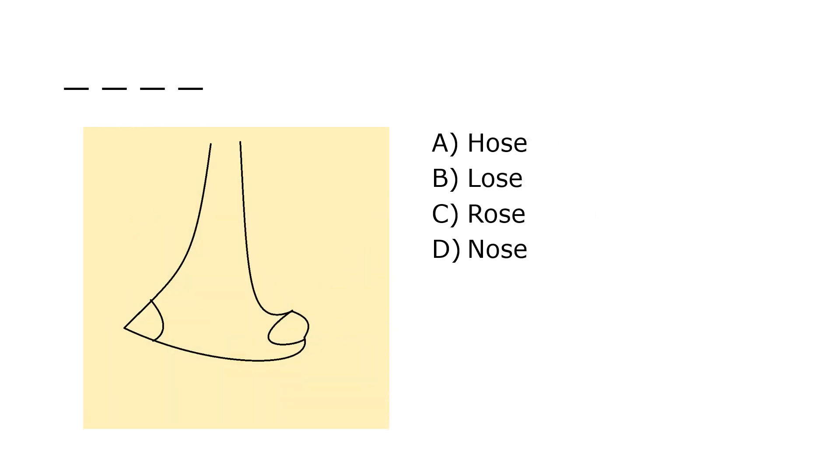What is it? A. Hose, B. Loose, C. Rose, D. Nose. Our correct answer is D. Nose.